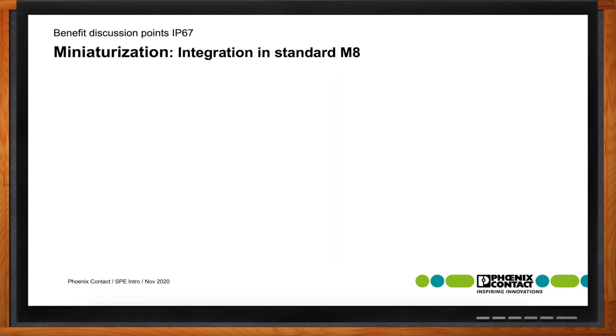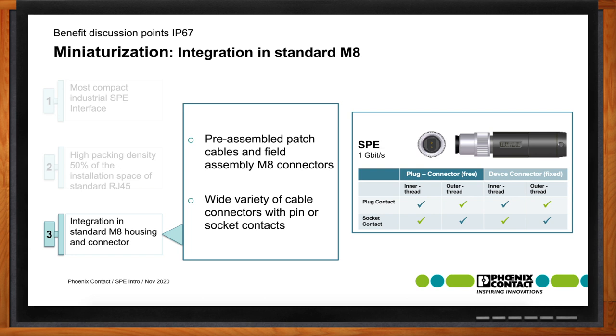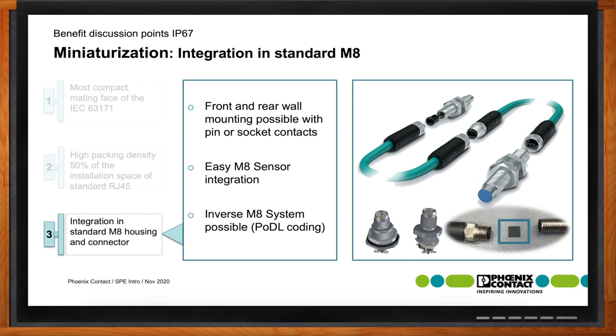For IP67 capabilities, we're utilizing an M8 connector style — much smaller than a typical RJ45 or M12 connector, about 30% size savings compared to a typical M12. The M8 is a true M8, and many sensors are already designed on an M8 format, so integration of single-pair Ethernet into existing M8 sensor shell styles will be much easier. The M8 also supports either front mounting or rear mounting on the device or wall.